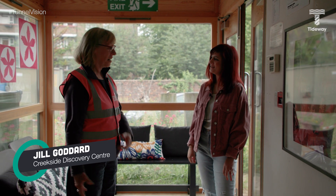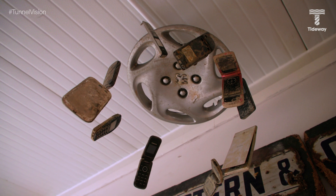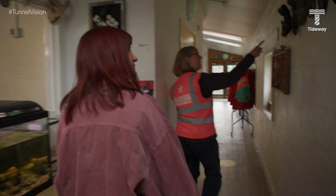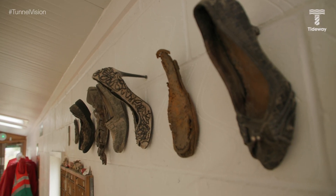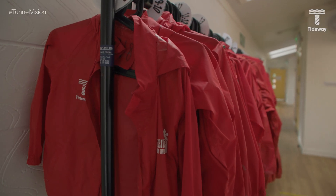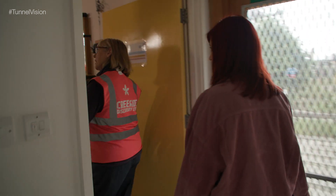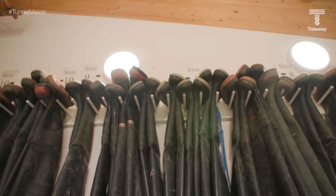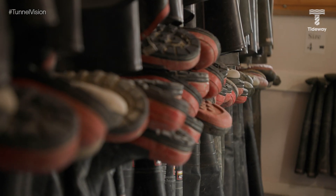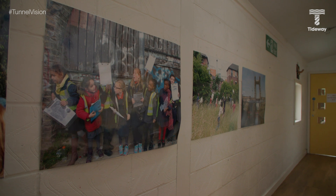Jill Goddard, Manager of the Creekside Discovery Centre, shows Priya around. The centre has a classroom currently being used by a school group, a fish tank containing fish from the creek, a collection of shoes found in the creek on low-tide walks, waterproof coats, a small kitchen, and benches for putting on waders. Jill explains that many local kids have never owned waders or wellingtons, so the centre provides everything — the idea being that whether rich or poor, everyone can come and experience the creek.